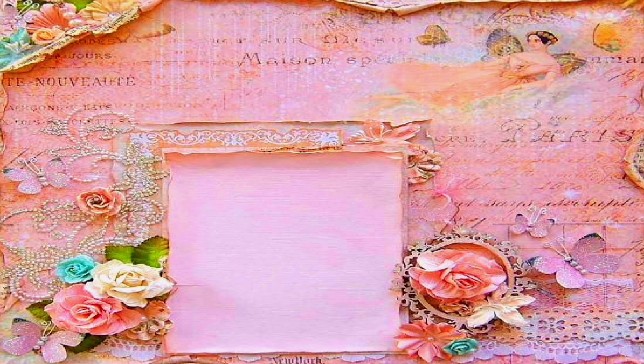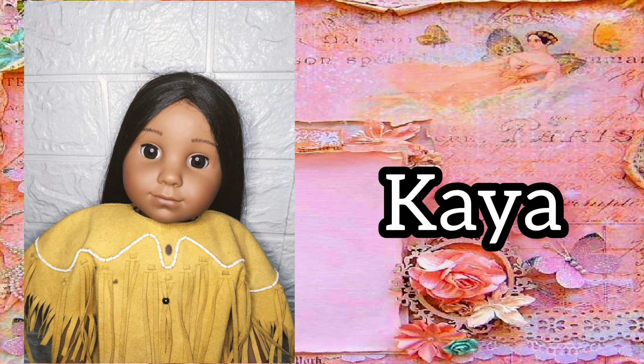My fifth historical doll is Kaia. I prefer her hair out of its braids because it's so long and luxurious. I just love Kaia's hair.